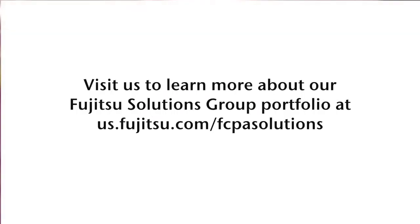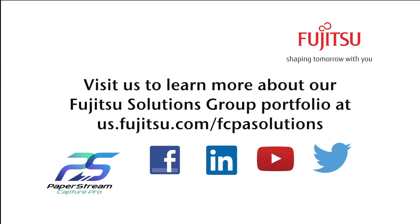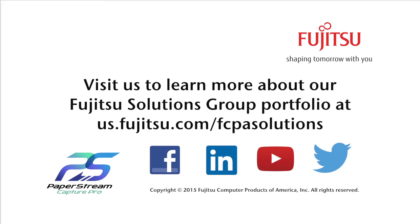For more information on PaperStream Capture Pro, please review the website or contact us directly. Thank you.